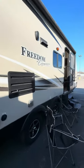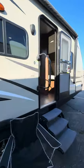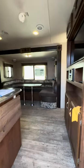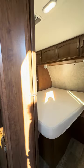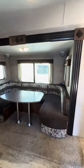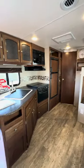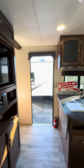This thing is sharp inside too. They took really good care of it. I can definitely tell whoever had this thing really took the extra time to make sure everything's good. This thing is so clean. Smells like a new camper in here.